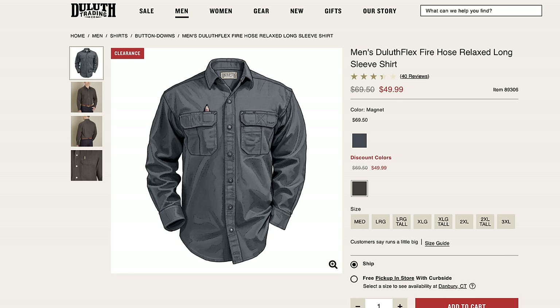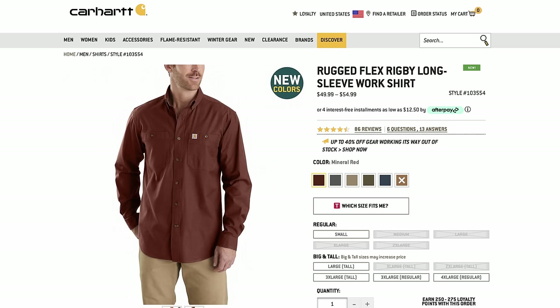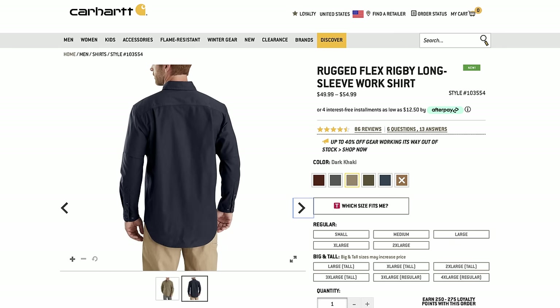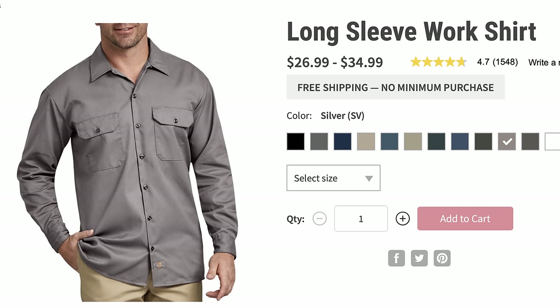Of course it does come at a premium — $89 is not cheap for a work shirt. There are other brands getting close to the same thing. The Duluth Trading Co. Duluth Flex Firehose Relaxed Long Sleeve Shirt comes in at $70 with similar features like pencil pockets and stretch fabrics. For $55 you can get the Carhartt Rugged Flex Rigby Long Sleeve Work Shirt, which looks great too. Both the Carhartt and Duluth look like work shirts — which may be good or bad depending on who you are. And then there's the $27 long sleeve work shirt from Dickies in twill, which looks more like a uniform — if that's what you're after, it may be the better option.